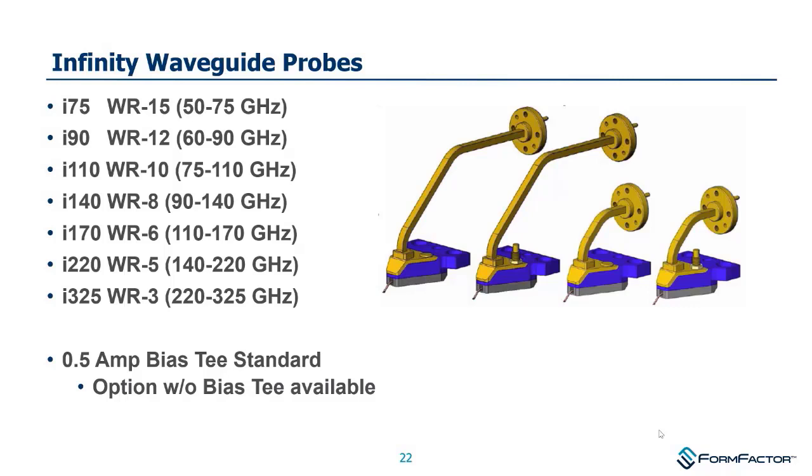In the Infinity family, we have waveguide probes manufactured in our Beaverton, Oregon operation, with families going up to the 325 GHz band. There's an optional bias-T for providing DC bias to the device under test. It's quite a nice probe family that we've had for quite a while.